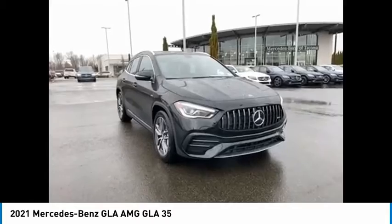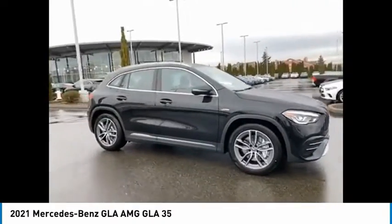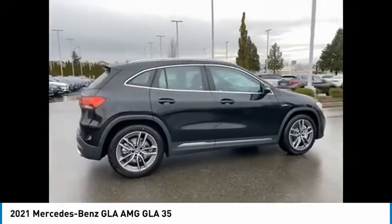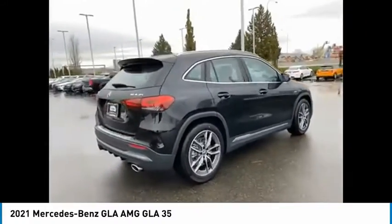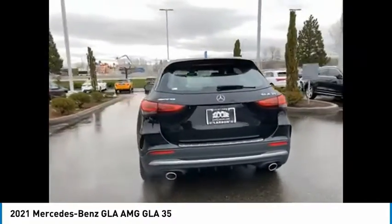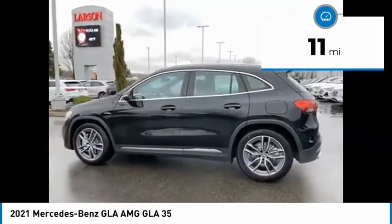Looking for the right vehicle? Check out the 2021 GLA. The Mercedes GLA class offers the versatility of a hatchback, but with the power of a sports car. The exterior styling is aggressive and resembles that of other Mercedes models. This vehicle has less than 100 miles.